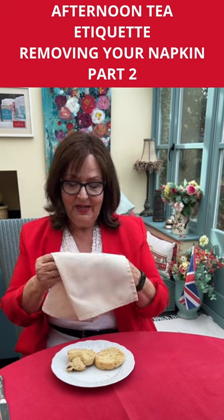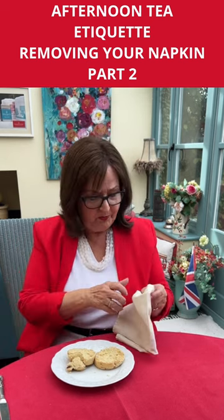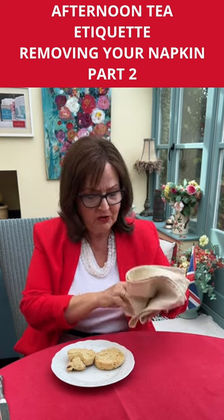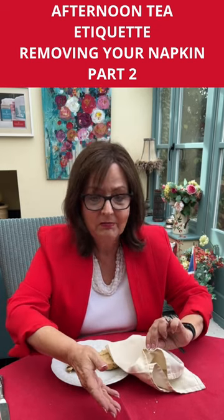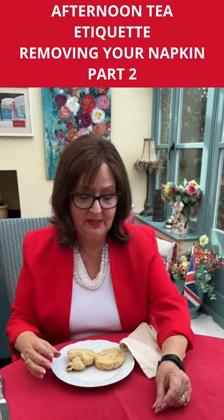But during the meal, not on the table. Also, you may have got bits and bobs, and by putting it on the table, it's possible bits would come out of it. And we don't want that, especially if others are with you and they're still eating.